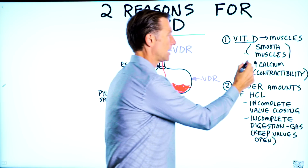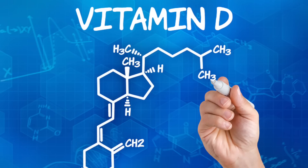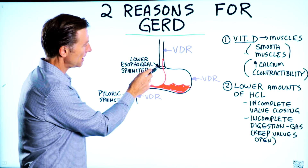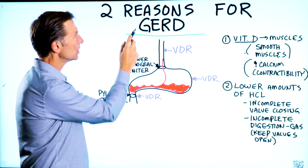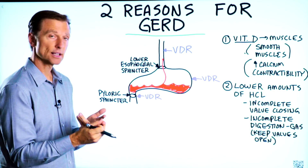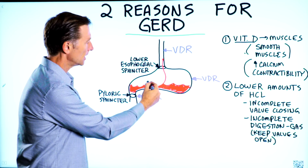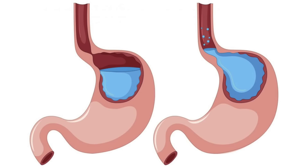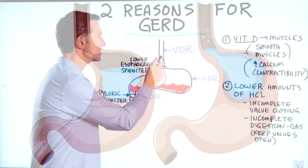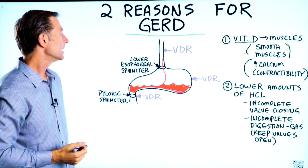Vitamin D increases calcium absorption, so it's all about contractibility. If you're lacking vitamin D, you can get incomplete closure of this valve right here. GERD stands for gastroesophageal reflux disorder, so the acid in the stomach is going right up through this valve into the esophagus, and it can damage the cells of the esophagus, create inflammation, and even increase the risk of cancer.